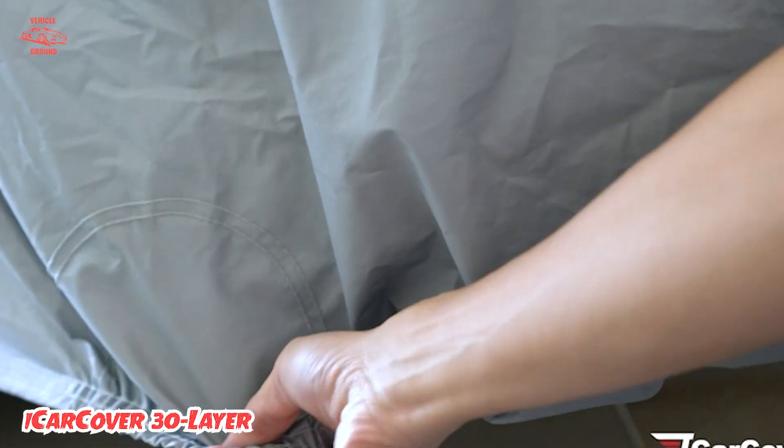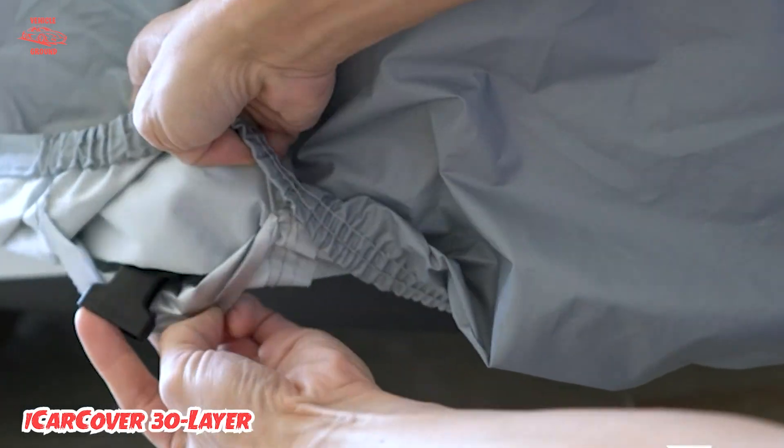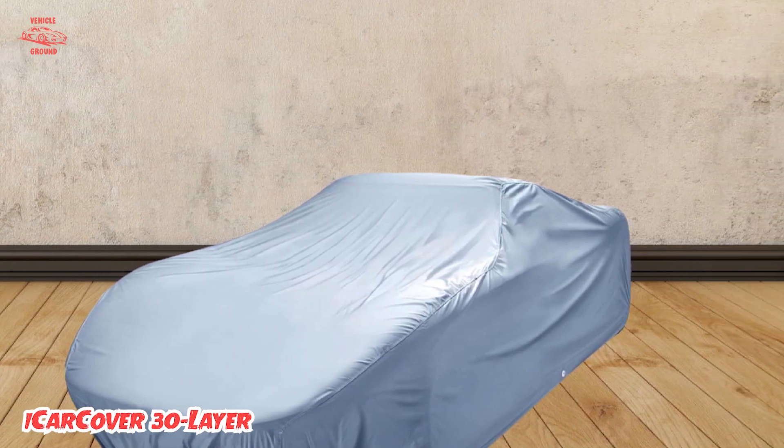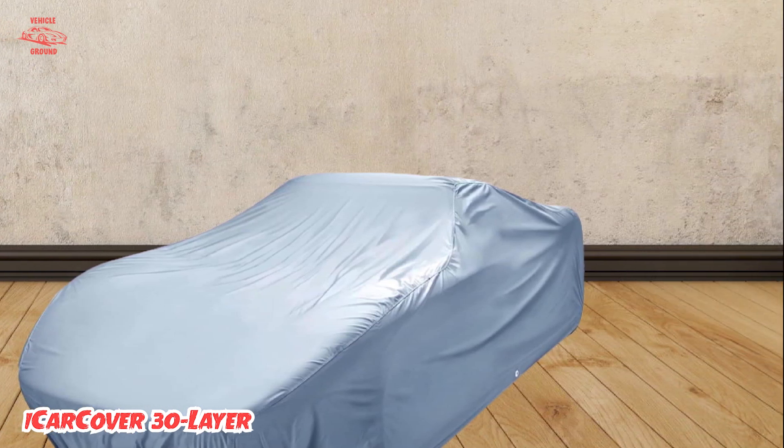The bottom layer features a non-abrasive thick, soft cotton lining incorporating a paint-pampering layer strip, which prevents scratches and scuffs. Three heavy-duty nylon straps with buckles may take a little finagling, but once secured, it keeps the vehicle cover even on the windiest of days.